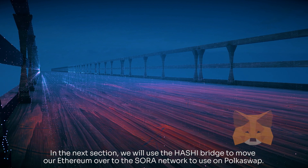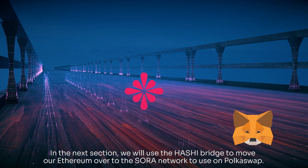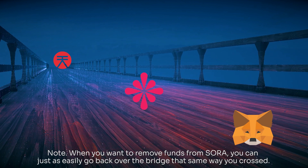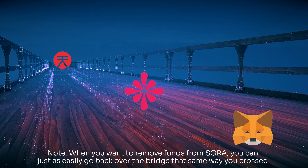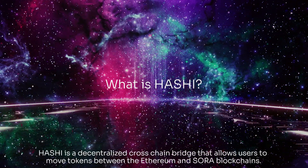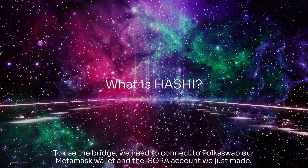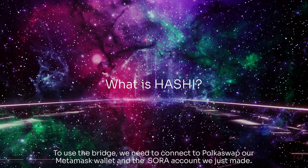In the next section, we will use the Hashi bridge to move our Ethereum over to the Sora network to use on Polkaswap. Note: when you want to remove funds from Sora, you can just as easily go back over the bridge the same way that you crossed. Hashi is a decentralized cross-chain bridge that allows users to move tokens between the Ethereum and Sora blockchains. To use the bridge, we need to connect to Polkaswap, our MetaMask wallet, and the Sora account we just made.